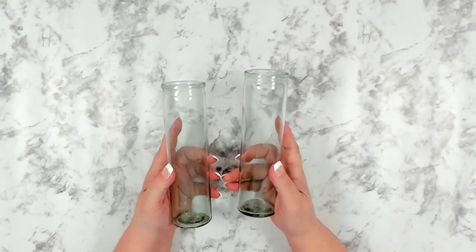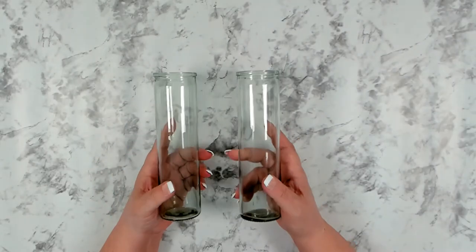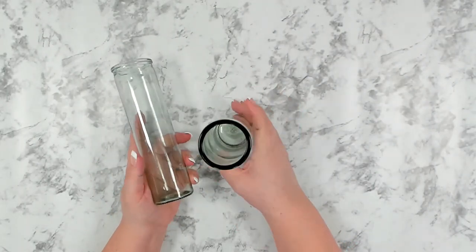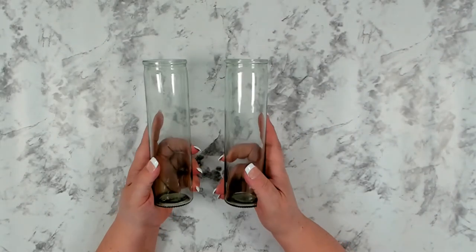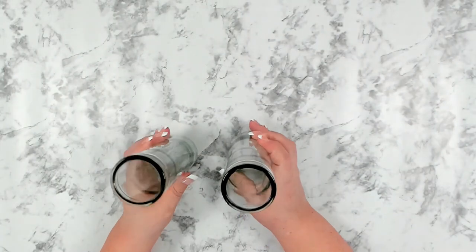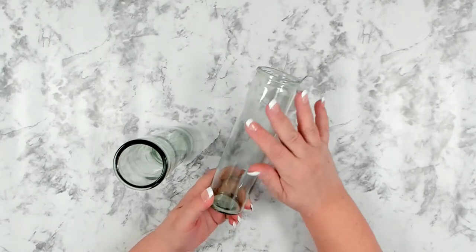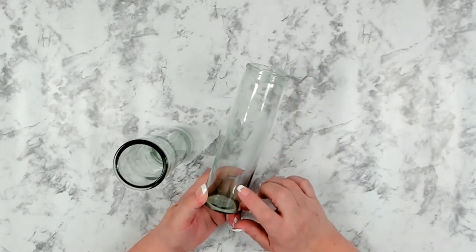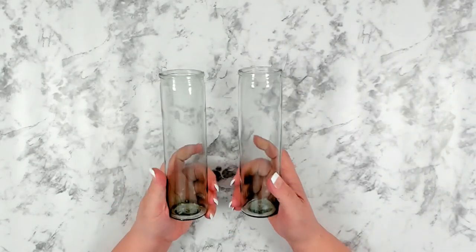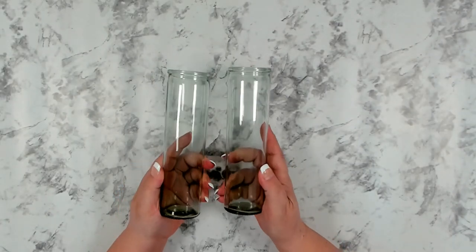Over in home decor, I found these new vases — I thought they were rather interesting. I like them because they are completely straight and cylindrical, which would make a good base if you wanted to do tiered trays or put them in between tiers. If you wanted to add a design on the outside and keep it as a vase, you can easily do that as well. I did grab two — first time I've seen these at Dollar Tree.